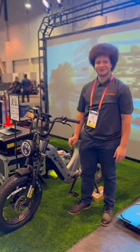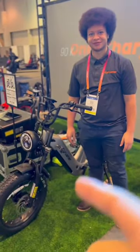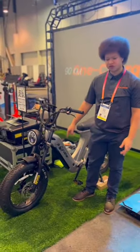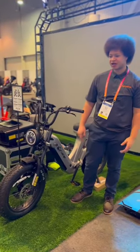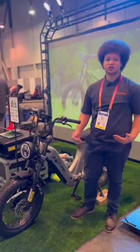Here is Alex again at CES Las Vegas. So Alex, what can you tell us about the new Scout? The Scout comes with a 52-volt 20mph battery. It's got a range of about 56 miles, and it can go up to about 24 miles per hour.